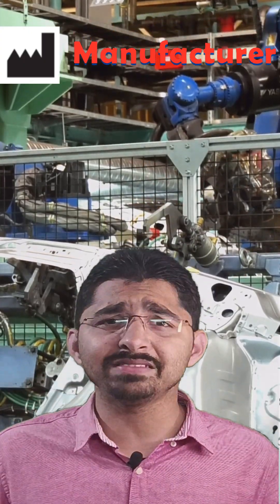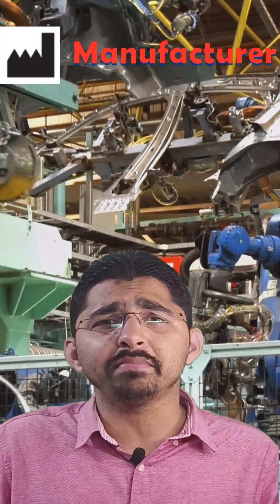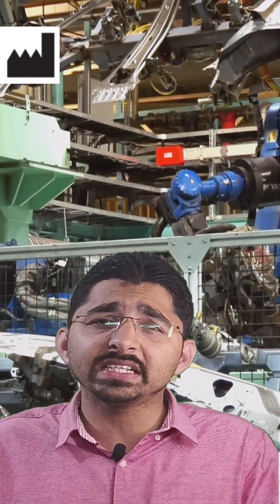The first symbol is the manufacturer symbol. This symbol represents the name and address of the manufacturer from where the medical devices were produced.